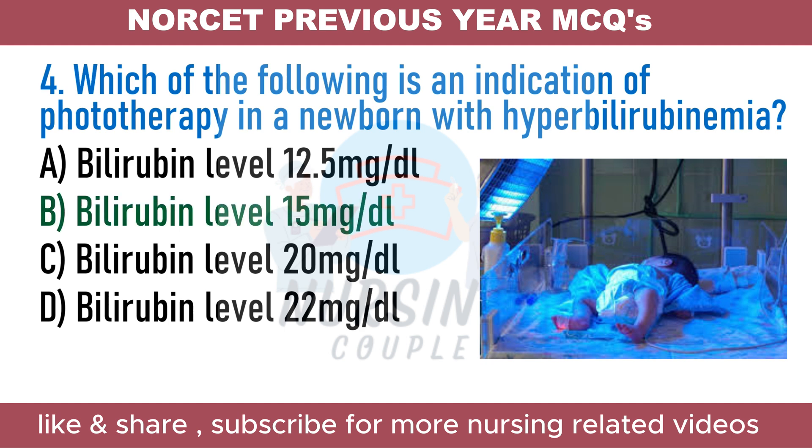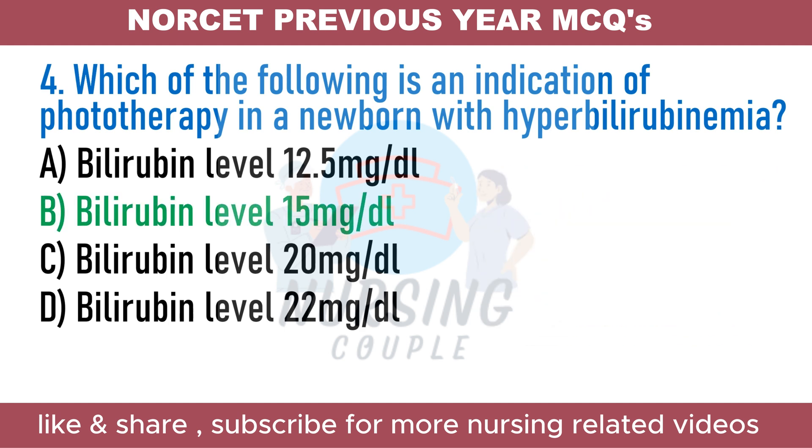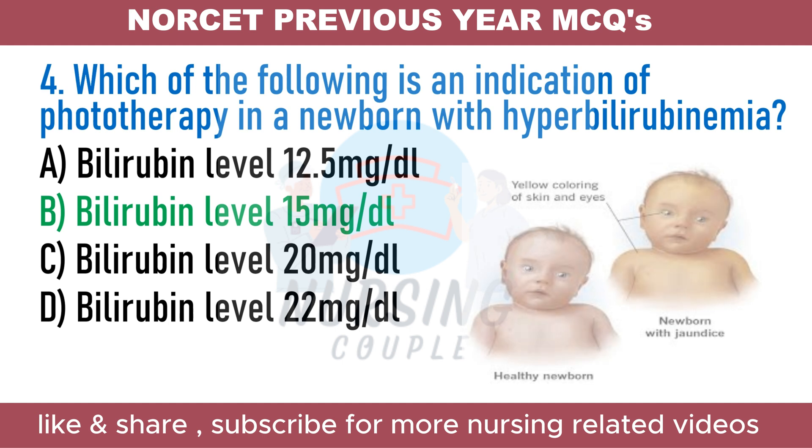The answer is Option B: Bilirubin level 15 mg/dl. Hyperbilirubinemia is a condition in which there is too much bilirubin in the baby's blood. Phototherapy should be initiated when the total serum bilirubin level is at or above 15 mg/dl in infants 25 to 48 hours old, 18 mg/dl in infants 49 to 72 hours old, and 20 mg/dl in infants older than 72 hours.